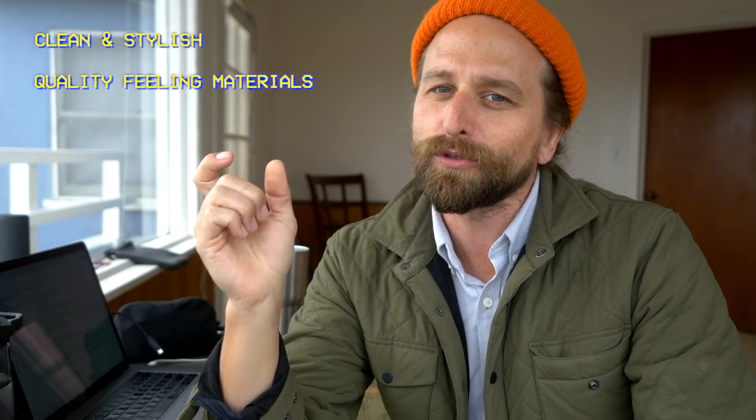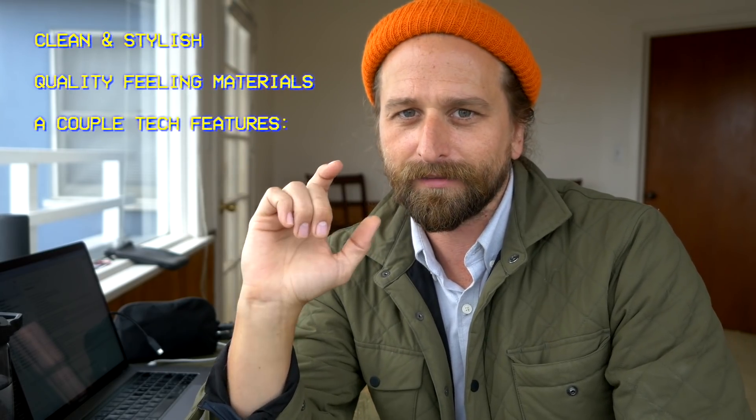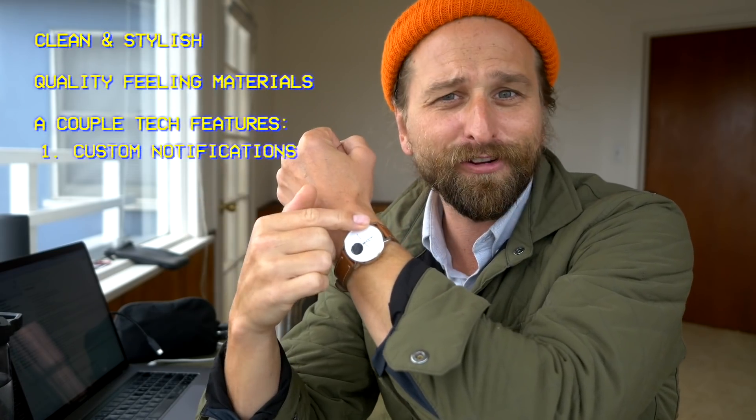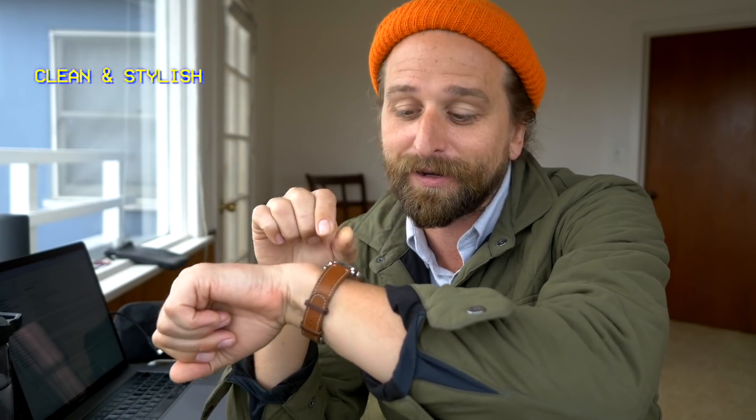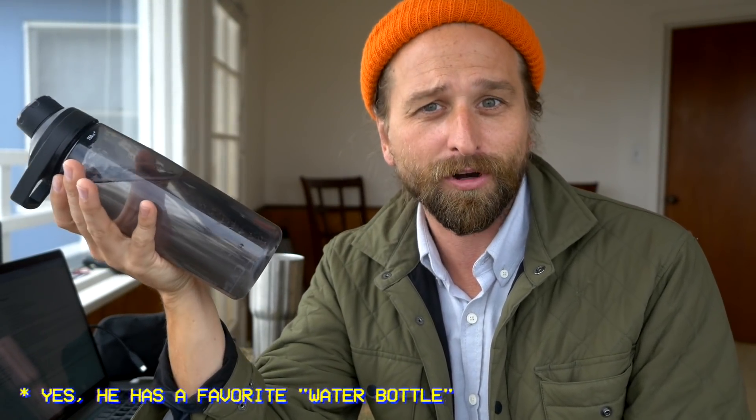It is a smart-ish watch. The third reason why I like it is it actually enables a few technical features. Number one, I get notifications — the ones that I want on here. I've noticed that getting a little buzz and seeing the name of the person texting me and the first 50 or 80 characters of their text message — a lot of times I just glance at it as it comes in and I don't have to pick up my phone. As a full-time creative professional, I am constantly trying to find ways to leave my phone somewhere, like on the edge of my desk. Things will come through that I kind of wish I didn't miss.